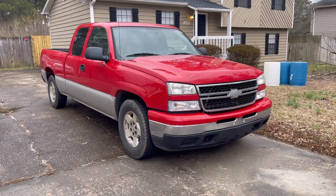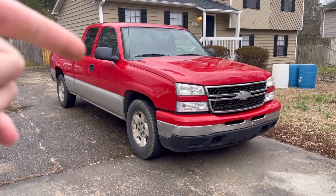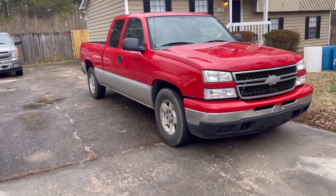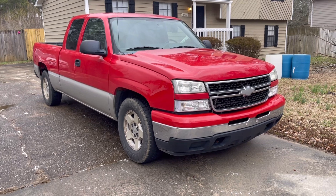Oh, I think I forgot to mention — it's got going on 163,000 miles. And as far as I know, they are original miles with no motor or transmission replacement. I don't know, I feel like that was a good find on my behalf.